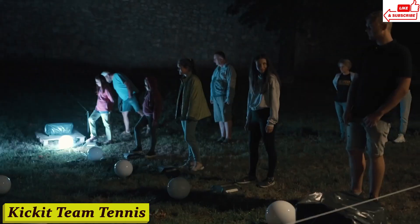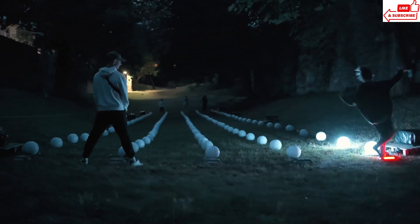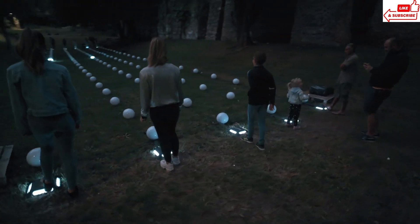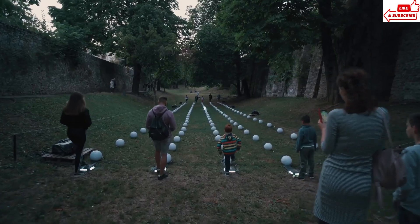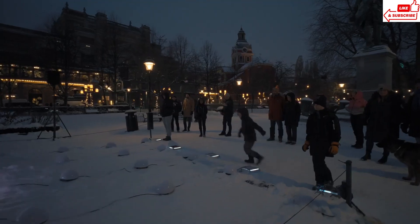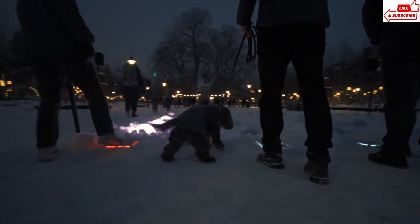Number 9, Kick-It Team Tennis. It's like traditional tennis but with a futuristic twist. Instead of a regular tennis ball, we use a specially designed LED ball that lights up the night sky. It's a team game — you and your friends can team up and compete against each other in epic matches. The Kick-It Team Tennis Light Art game isn't just about competition, it's also about creativity. With each hit of the LED ball, you'll create dazzling light patterns that'll leave everyone in awe. Whether you're a seasoned tennis pro or a complete newbie, it's perfect for players of all skill levels and a fantastic way to get some exercise while having a blast.